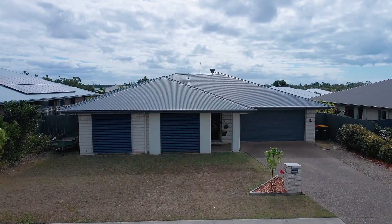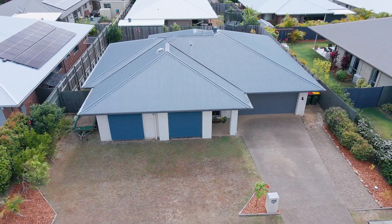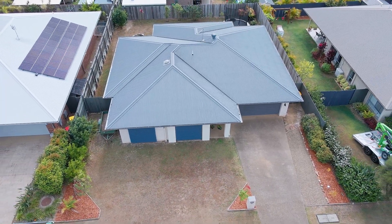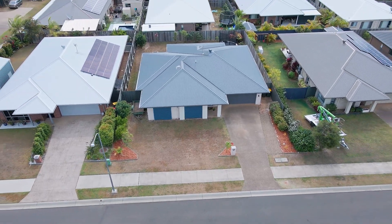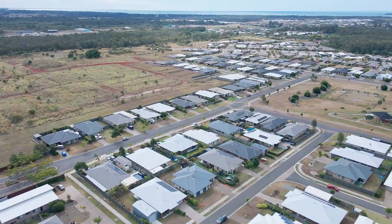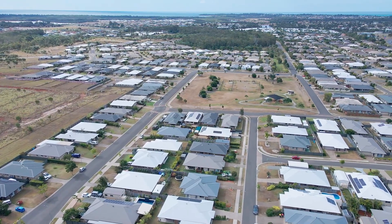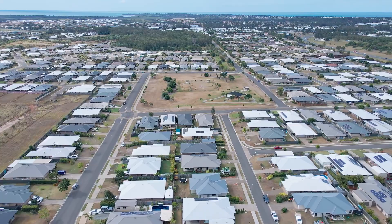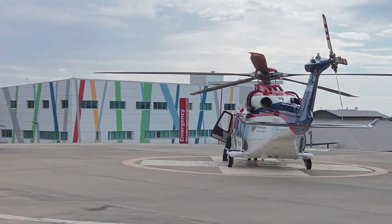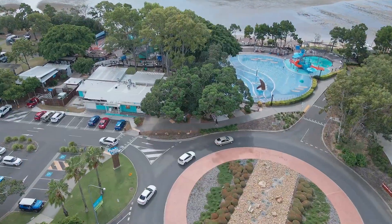This lovely inner suburban oasis was completed in late 2017 and is positioned on a low maintenance 600 square meter allotment, making it the perfect home base to return to between your nomadic travels. This home is located in the highly sought-after master-planned community of Augustus in the popular suburb of Urawine. You will enjoy the lifestyle and convenience that comes with having essential amenities including shopping centers, hospitals, medical centers, golf course, and everything else that makes Harvey Bay great, all only minutes away.